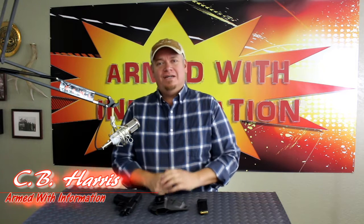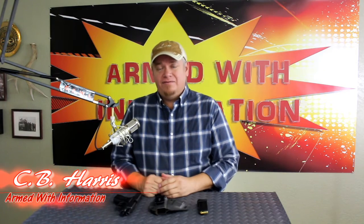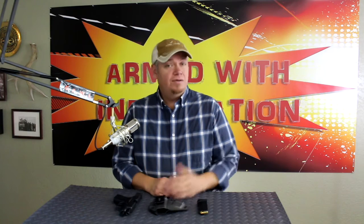Hey everyone, welcome back to the channel. My name is CB Harris. I hope you guys had a fantastic Thanksgiving yesterday, and happy Black Friday to all of you. My advice would be to avoid the stores completely if you can help it — get online, do some shopping online.